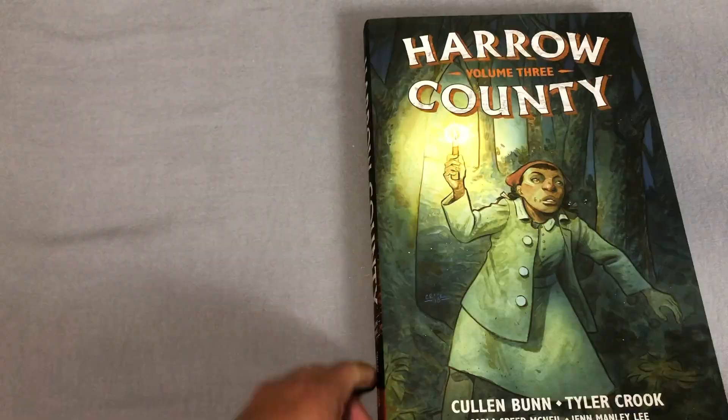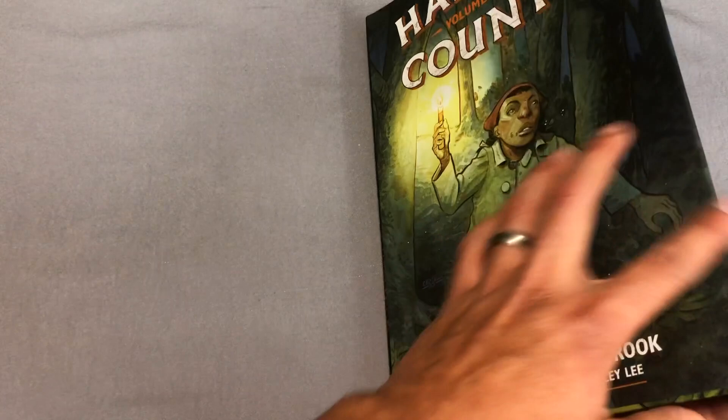Here is Volume 3. Again, there's a dust jacket and then the inside of the dust jacket. I love the feel of this backboard that they use — it's the same feel as The Goon, I don't know if you all have those or not.